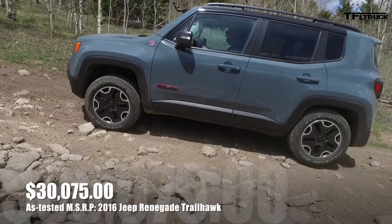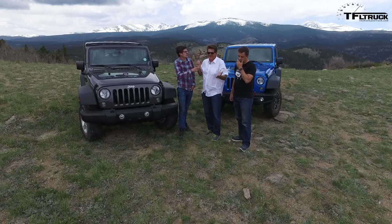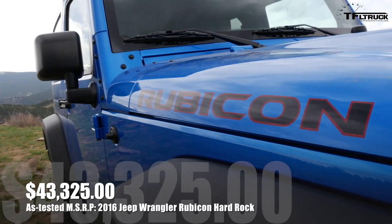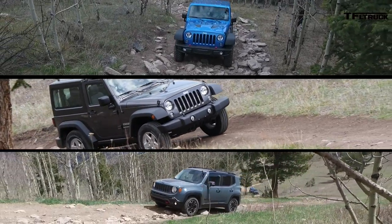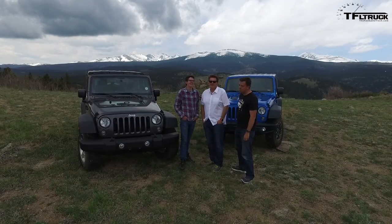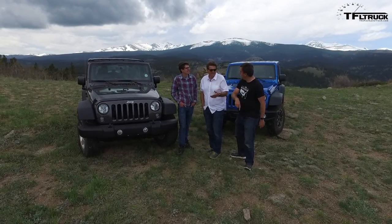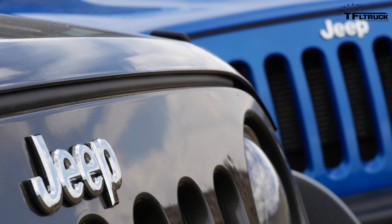How much is the Renegade? The Trailhawk starts around $26,000 — mine is $30,000. How much is the Wrangler Sport? It starts just under $24,000, but this one's $32,000 — so for $2,000 more than the Trailhawk, you get all this. And the Rubicon is almost $44,000. It really is a Goldilocks thing — it really depends what you want. Do you want something more off-road worthy, more on-road worthy, or something in between? Does that have hill descent control? No, it doesn't. Mine does. You've got the manual kind, I've got the automatic kind. You know what? It really is a Jeep thing.